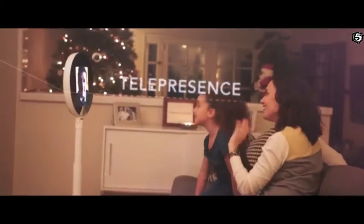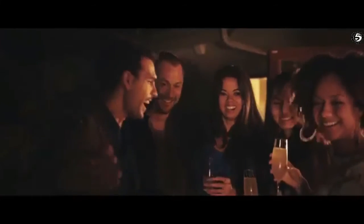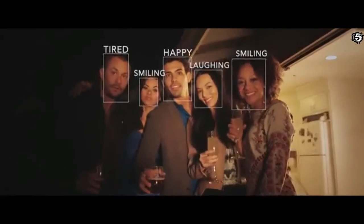She can connect you across the globe to be with your family. She can also be the life of the party, playing music through internal speakers and photographing moments that will last a lifetime. Hey guys, let's take a picture of everyone — smile, one, two, three.